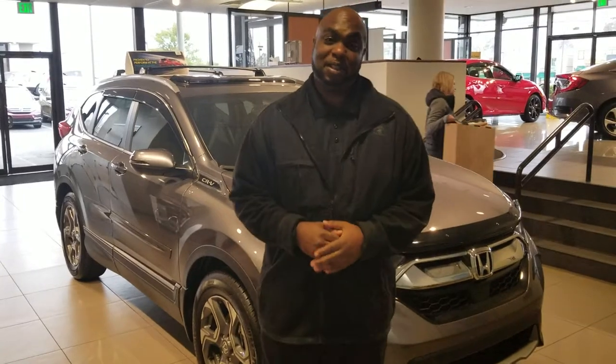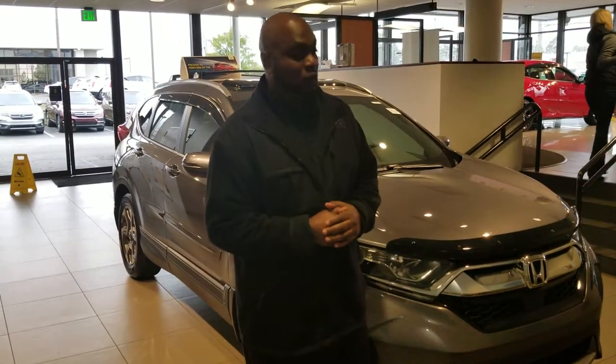We do have a wide selection of the Honda CRVs. It's a little bit cold outside, so I'm just going to show you one that we do have on the showroom floor.